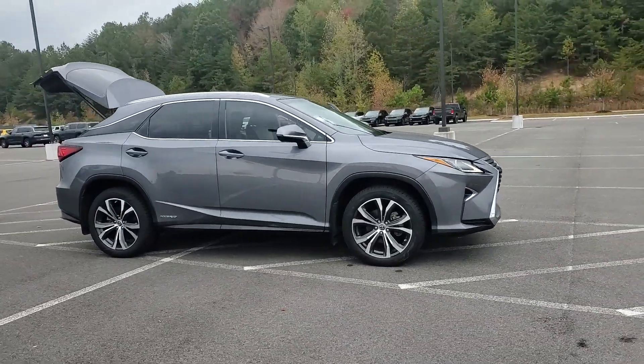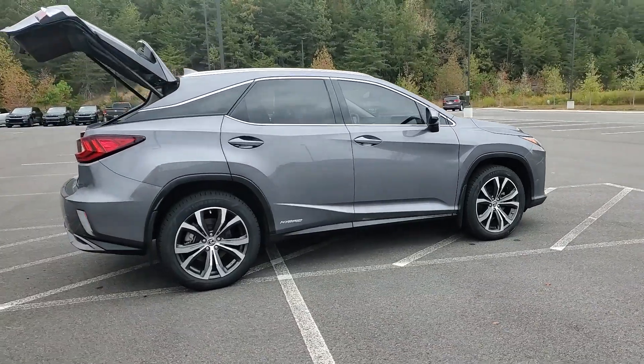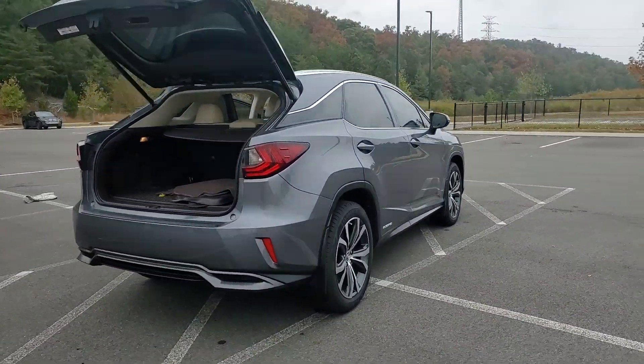You will be amazed by this 2019 Lexus RX. With less than 60,000 miles on the odometer, this vehicle stands out from the rest.